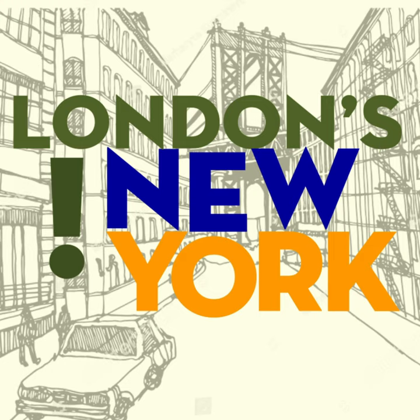My name is David Hoffman and I produce this show, with me as always is Daniel London. Today's episode was sponsored by Audible, where you can get the free audiobook of your choice by visiting audibletrial.com/LNY. Never miss an episode of London's New York by subscribing on iTunes, Google Play, Stitcher, and most other favorite podcast apps. You can find links at racecarradio.com/LondonNewYork. London's New York is a production of Race Car Radio.